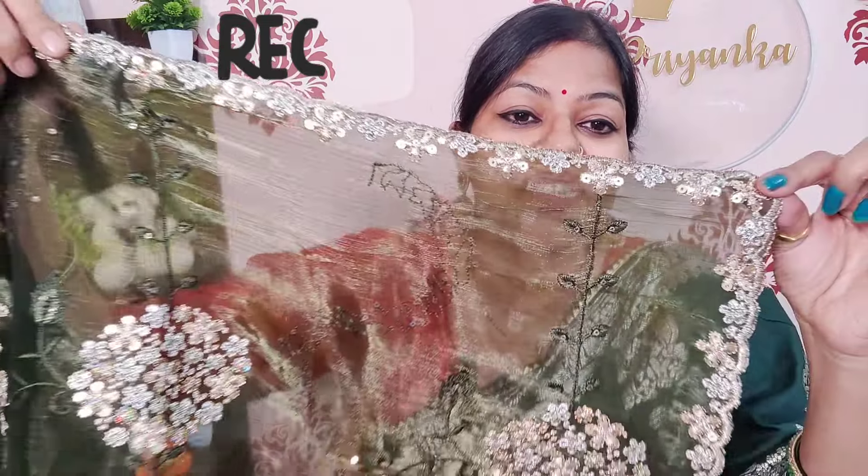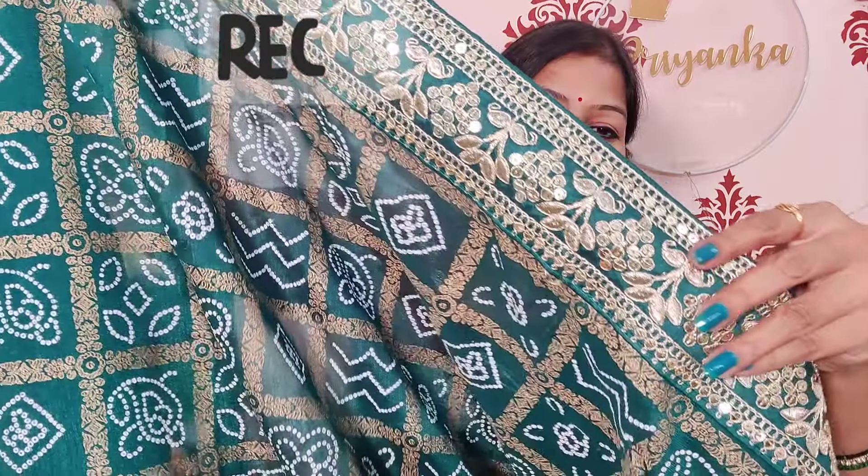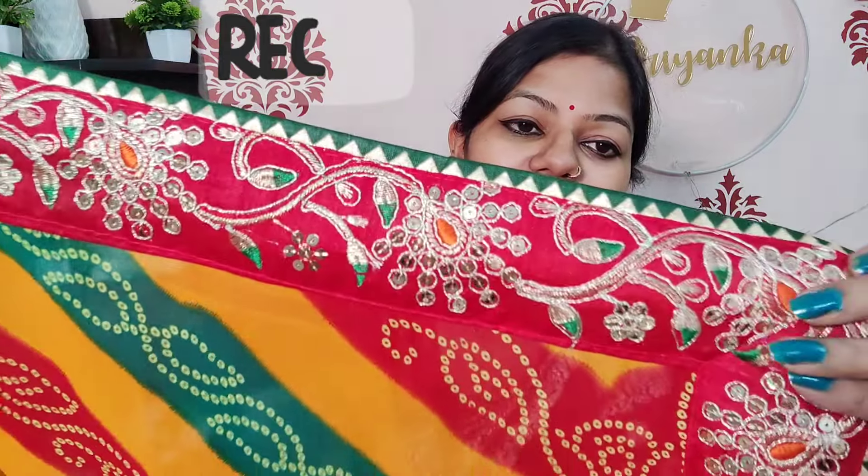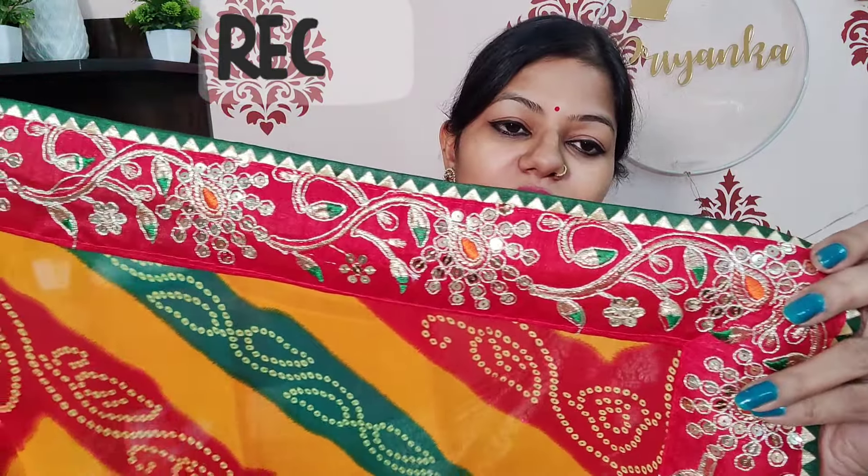This is the embroidery work. I didn't believe that I purchased it from Meso Sadi. The mesh is such good quality and the price is so low. This is the border detailing. I will not recommend this one because the print will wash out after washing. Neat and clean work — look how beautiful it is. It is very beautiful work. If you like it, please purchase it.